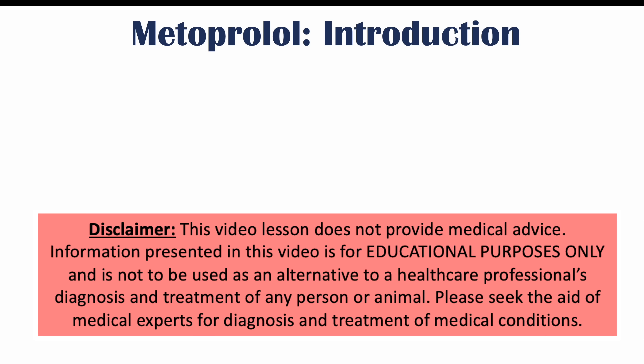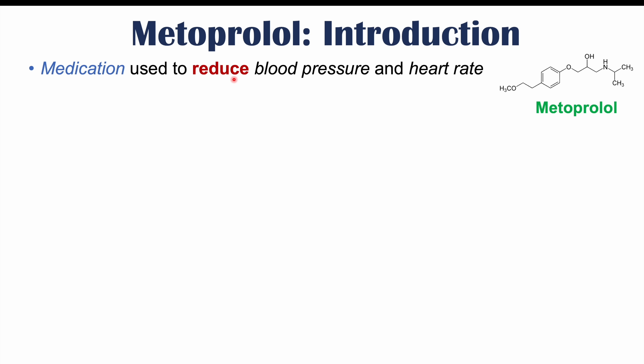Hi everyone. This lesson is on weird side effects of metoprolol use. Before we talk about those weird side effects, let's talk about what metoprolol is. Metoprolol is also known as Lopressor. It is a medication used to reduce blood pressure and heart rate.